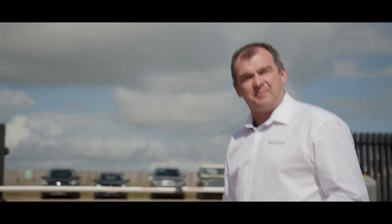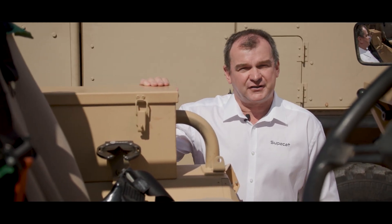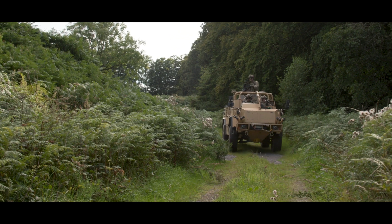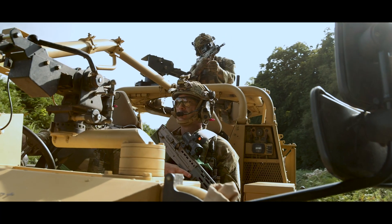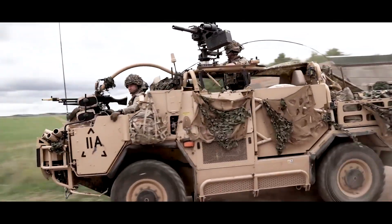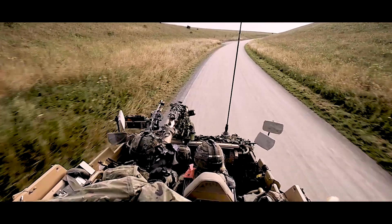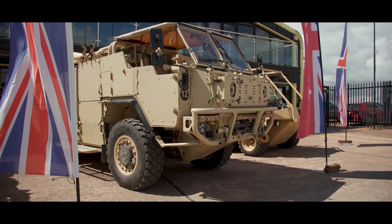We believe the HMT owns the land mobility space, and we continue to offer all our variants to the UK and worldwide land forces. The current variant is predominantly adopted by the world's leading Special Forces community as their vehicle of choice, and of course in the British Army as one of their primary land mobility vehicles, with over 650 currently in service and the recent procurement of the new Jackal 3 adding to that number.